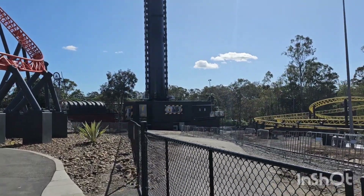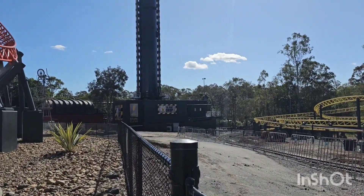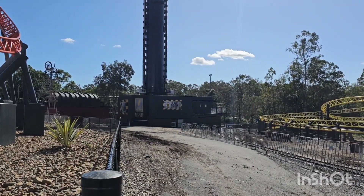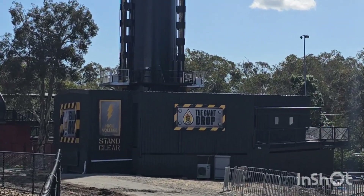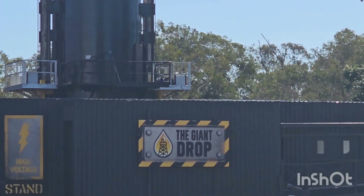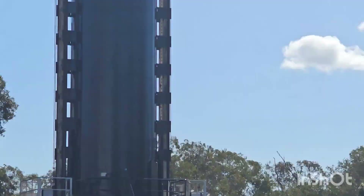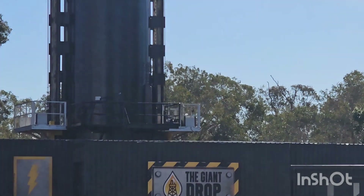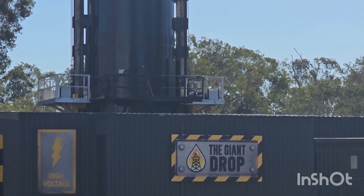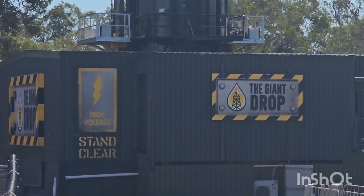Walking down to the Giant Drop, you can see the signage is up from this side, and looking over here you can see the gondolas are attached there as well. The one on the back side was about halfway up this morning, so they've obviously been just checking to make sure it goes up and down as it should. We're going to have a bit of a closer look.